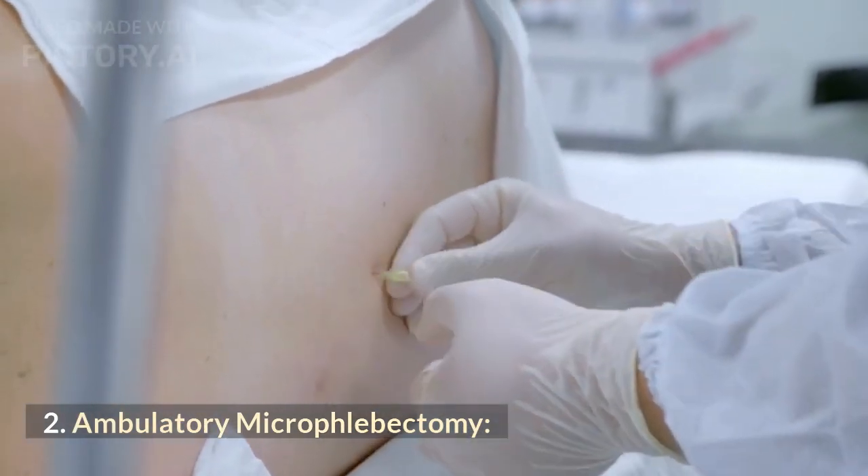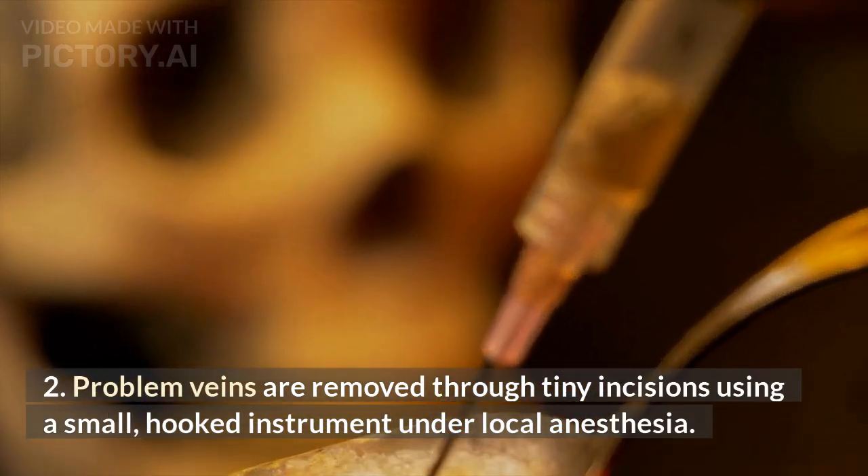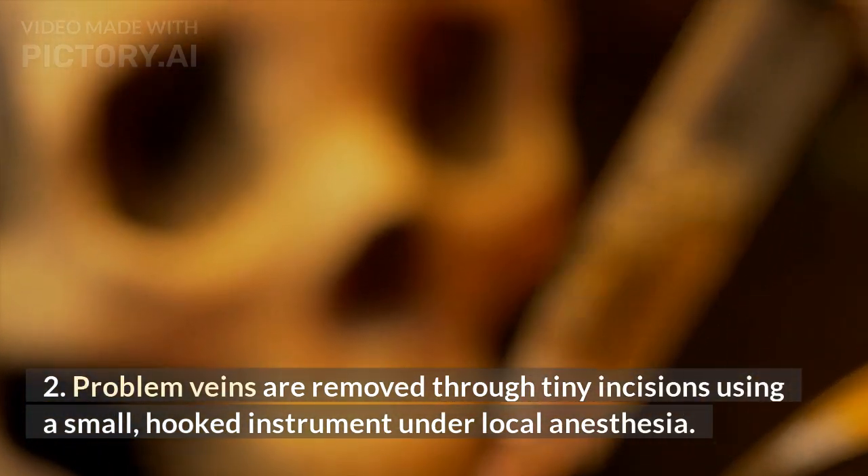Ambulatory microphlebectomy: problem veins are removed through tiny incisions using a small, hooked instrument under local anesthesia.